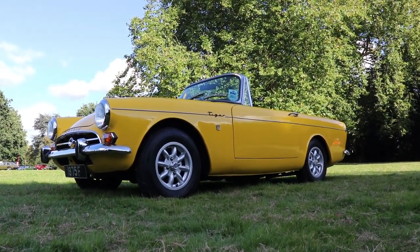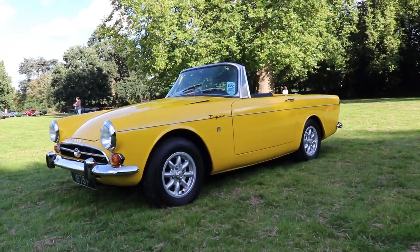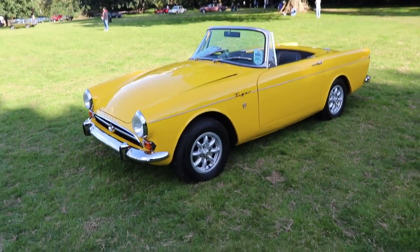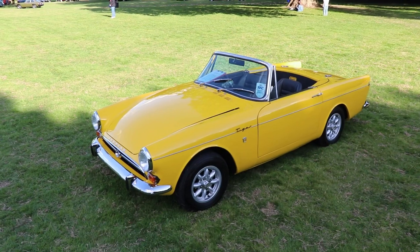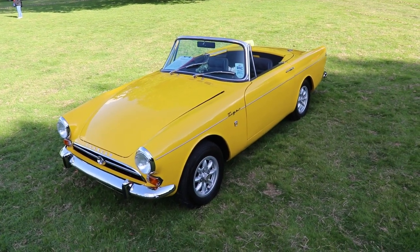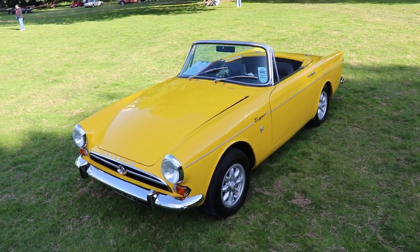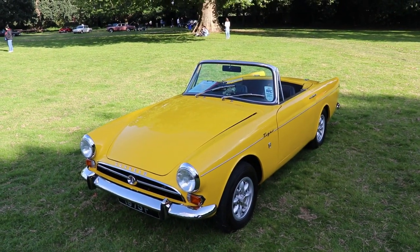The Tiger model was a development of the Sunbeam Alpine Series 1, introduced by the British manufacturer Rootes in 1959. And even with the bigger V8 engine on the front, the weight distribution of this small car is just amazing — 52% on the front and 48% on the rear. That's why this car was very stable and friendly to drive.